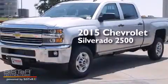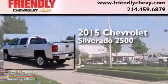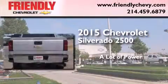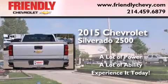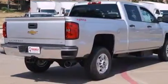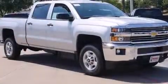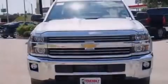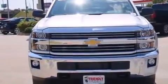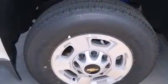This is a brand new 2015 Chevrolet Silverado 2500. Its top features and packages include the convenience package, traction control and stability control systems, hill start assist, and a tire pressure monitoring system. The following features are also included.